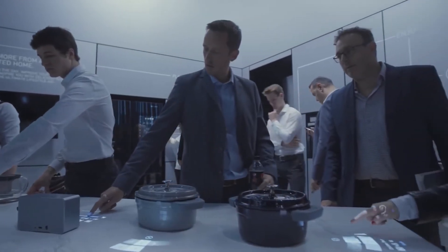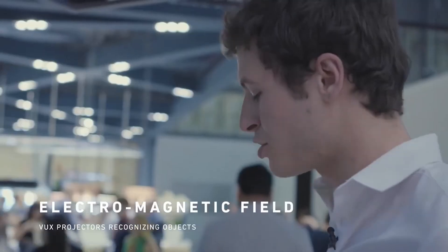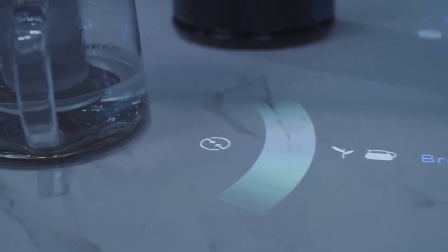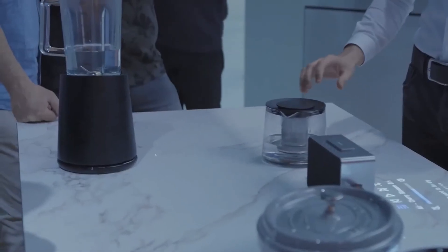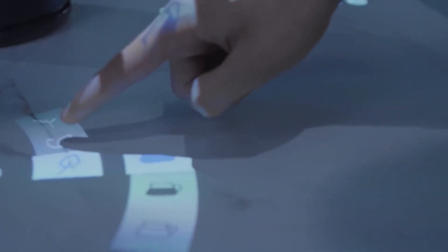Another function of the table is the electromagnetic field. When an electrical device such as a toaster, blender, or speaker is placed on it, the system recognizes them and projects an interface. All of these devices are wireless — they work and are charged using the electric field on the table.